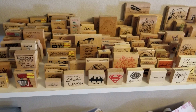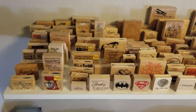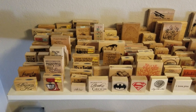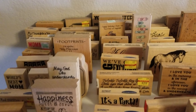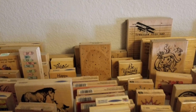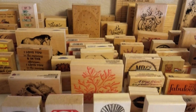Hi everyone, I am here with a de-stash. I'm not going to show every single one by themselves, but I am de-stashing this whole shelf of wood stamps. I'll try to get in just a little bit closer so you can kind of see. There's a ton of stamps here. I'm just not using them, so hopefully somebody else can use them.